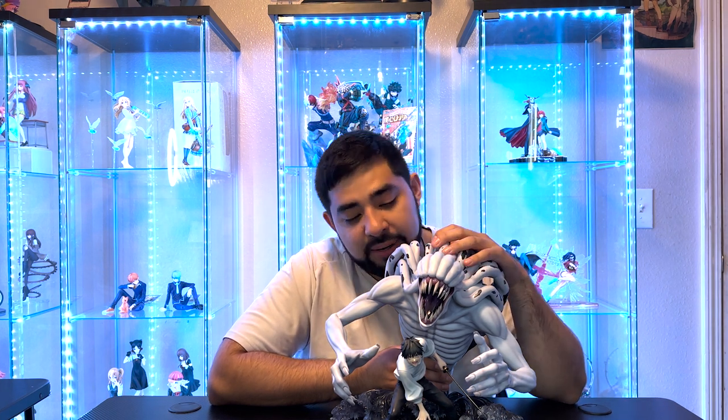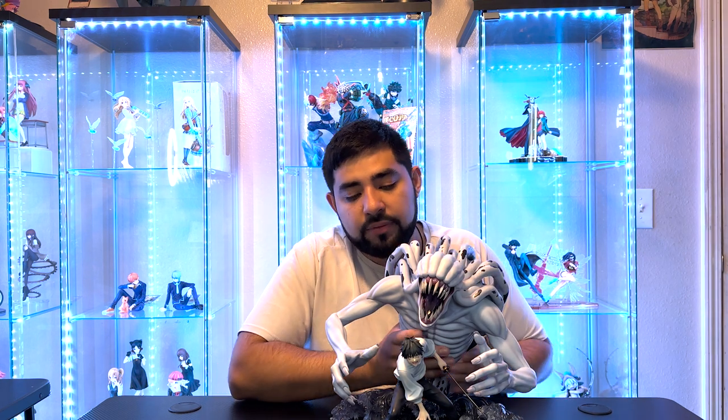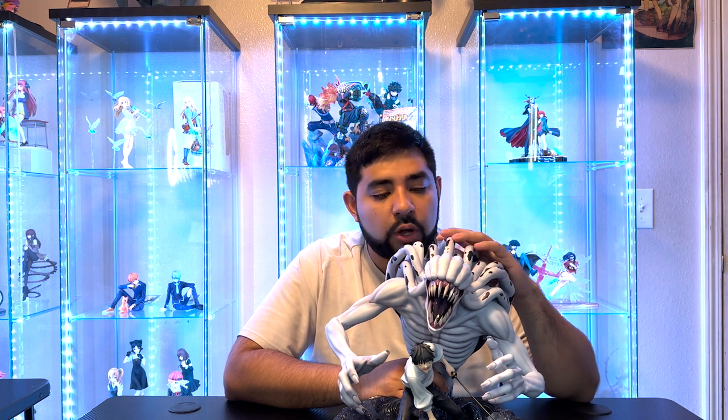This is probably my last Jujutsu Kaisen figure — how much this costs really hurt, especially since I could probably buy another statue for the price. But it turned out great. Thank you guys for watching — hopefully this video helped you decide whether you want to buy, hold, or wait. I'll have more videos coming soon; another statue showed up so you guys will be able to see that one.